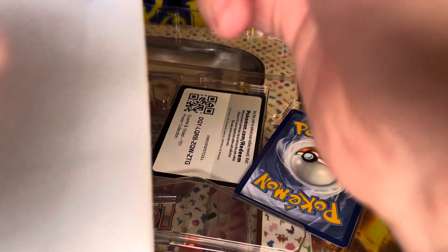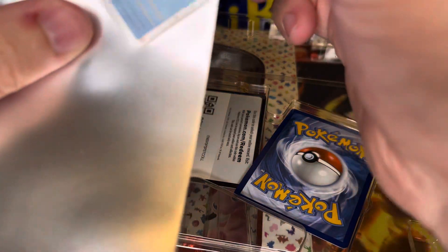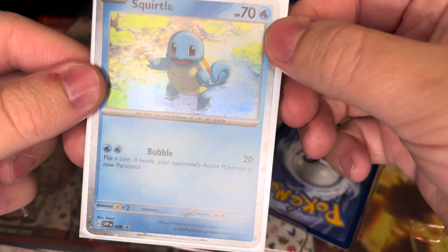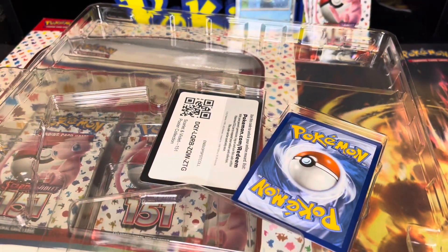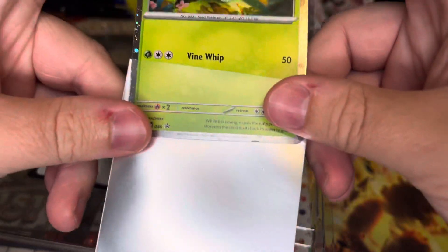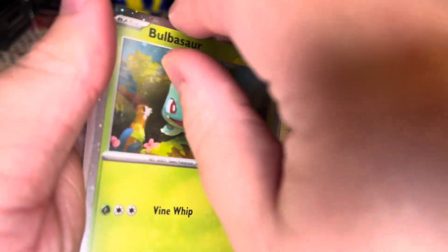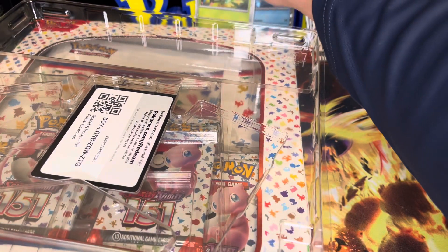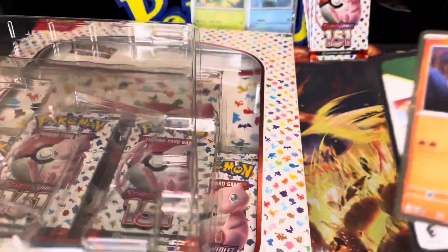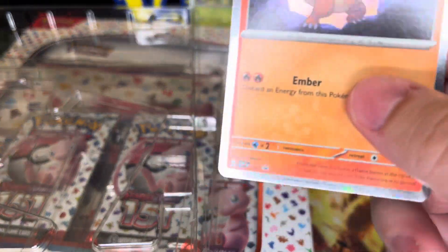We got Squirtle in the sleeve — that is a beautiful Squirtle. Next up should be Bulbasaur — that is very nice to see. I'm hoping to complete the whole collection here. I've seen a lot of people with mixed reviews: some saying these are awesome with so many hits coming out of them, and then others who just cannot get a hit out of these packs.